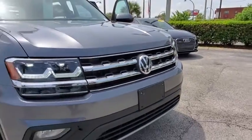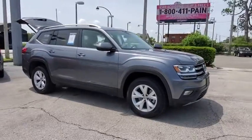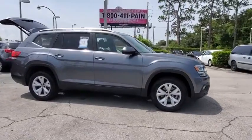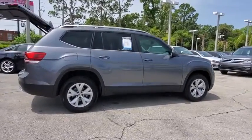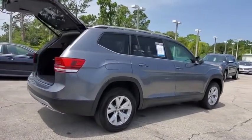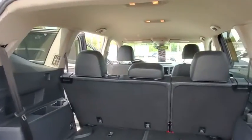Stop by and take a look at the 2019 Volkswagen Atlas. The Volkswagen Atlas provides you all the flexibility you'd expect from a crossover vehicle with three rows of seating. The Atlas also features the latest in audio and safety technology. This vehicle has less than 25,000 miles.